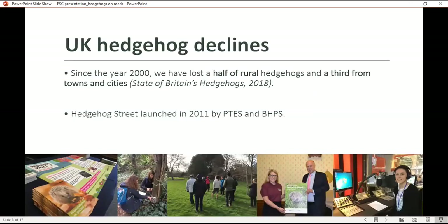A little bit about the declines of UK hedgehogs. This information comes from the State of Britain's Hedgehogs Report, last published in 2018 by the People's Trust and the Hedgehog Society. The report tells us that we've lost 50% of rural hedgehogs and a third of hedgehogs in urban areas. We're currently working on the next report, hoping to publish it in the autumn. An estimate in 1995 put the hedgehog population at about 1.5 million; it's now thought to be less than a million.